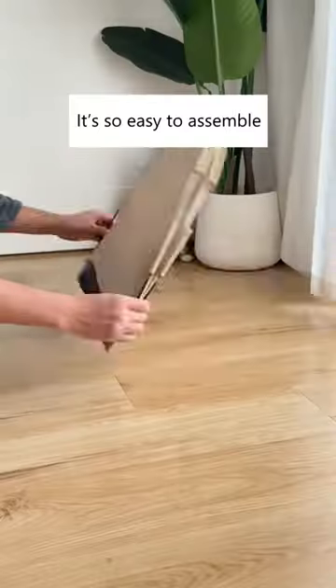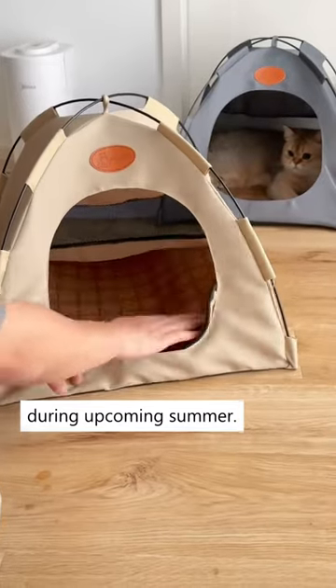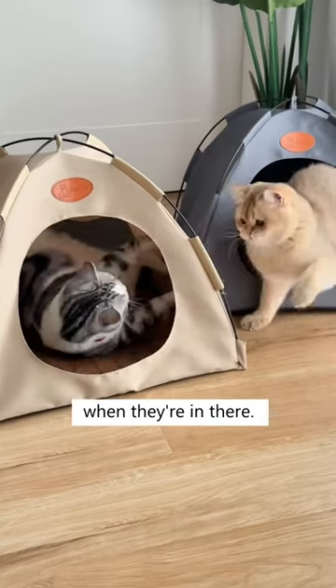Have you seen a mini tent that's made for cats? It's so easy to assemble and it also comes with a cooling mat to keep your cat cool during the upcoming summer. This cat tent is also spacious and has good airflow so your cats can stay comfortable every time when they're in there.